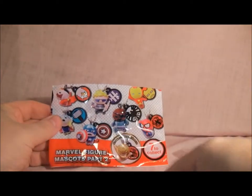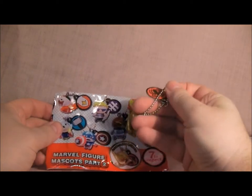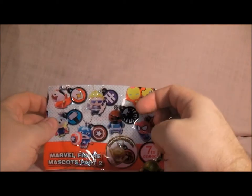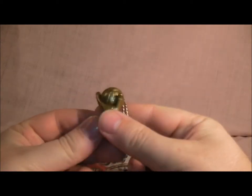It's the golden Spider-Man, the one I didn't want. I cannot believe it — it's the rare one but this is the one I didn't want to get, so that is quite strange. Let's have a look at him up close — looks like a little sperm.